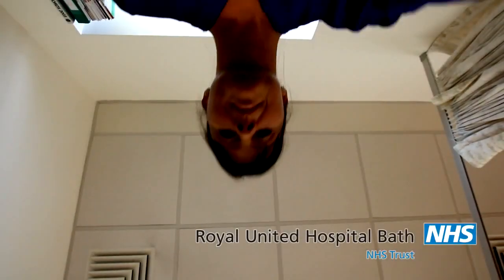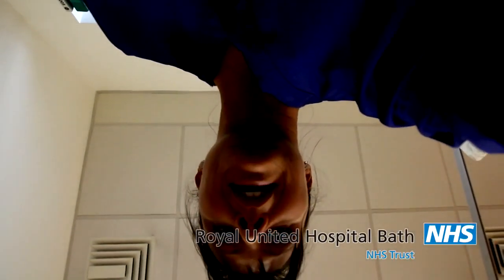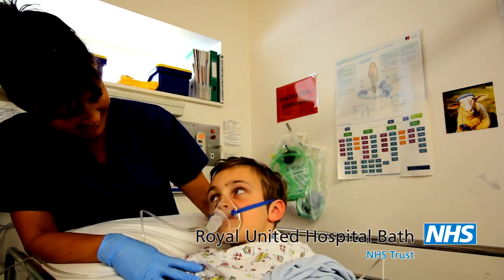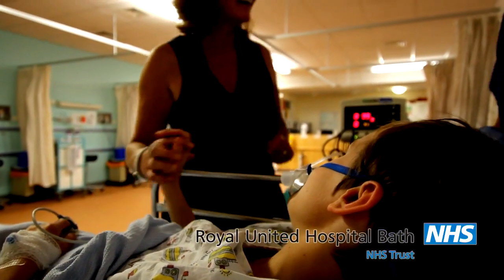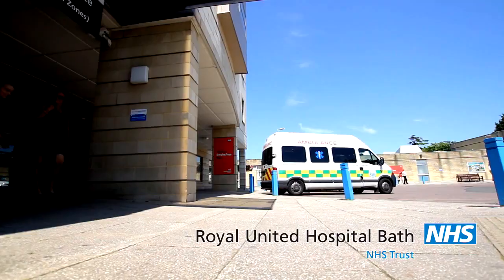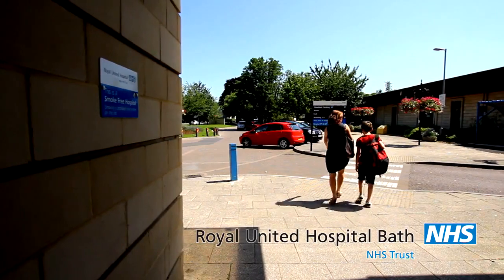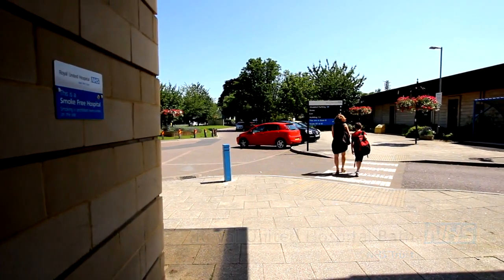When it's all over, you'll wake up and be taken around to the recovery room, where your mum or dad will come to be with you. You'll have your own nurse to look after you and give you anything you need. When you feel wide awake and comfortable, you'll be wheeled back to the children's ward until you're ready to go home.